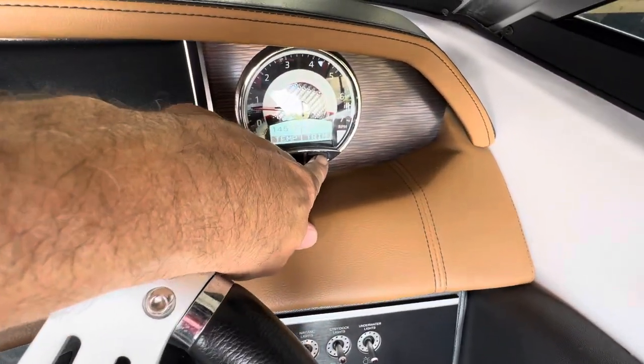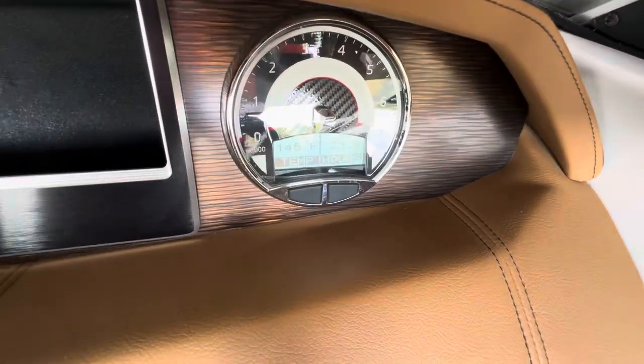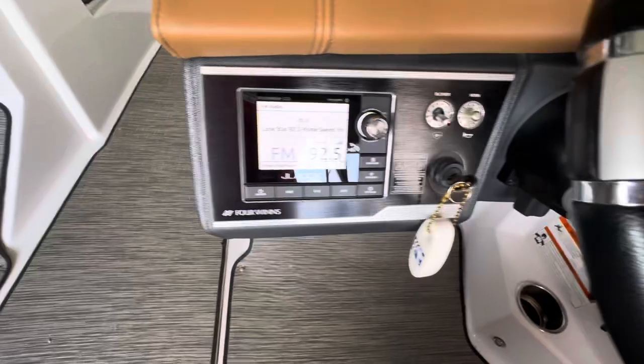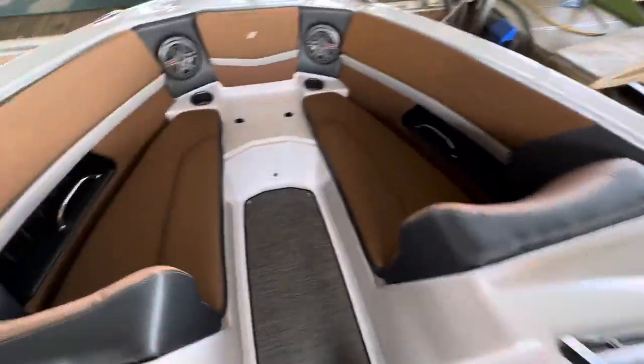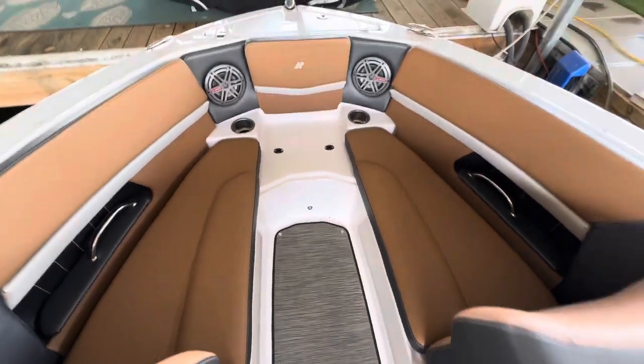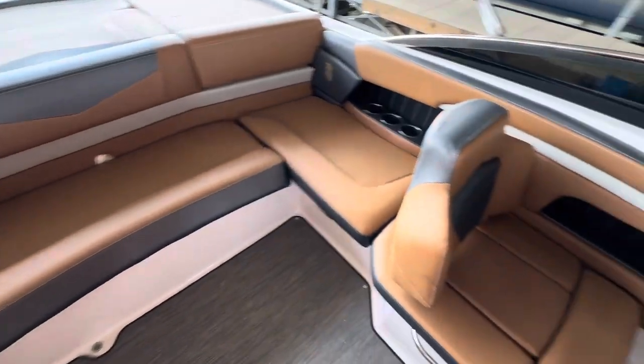This boat's got 20-some odd hours — I took a picture of it — at 23.8 hours. It has a JKL audio system. Good-looking boat. I'll shoot another video of the engine compartment here momentarily.